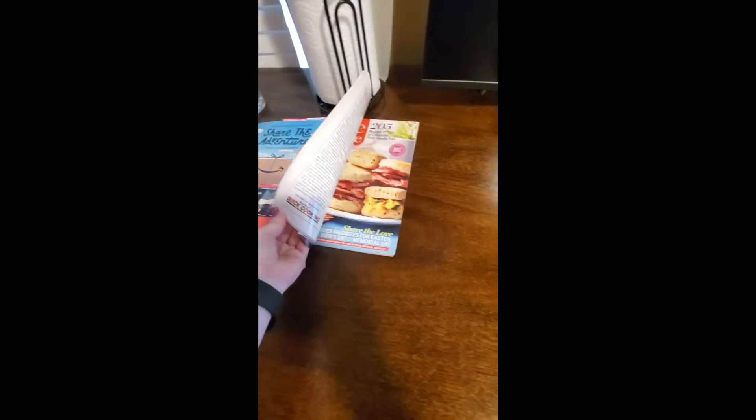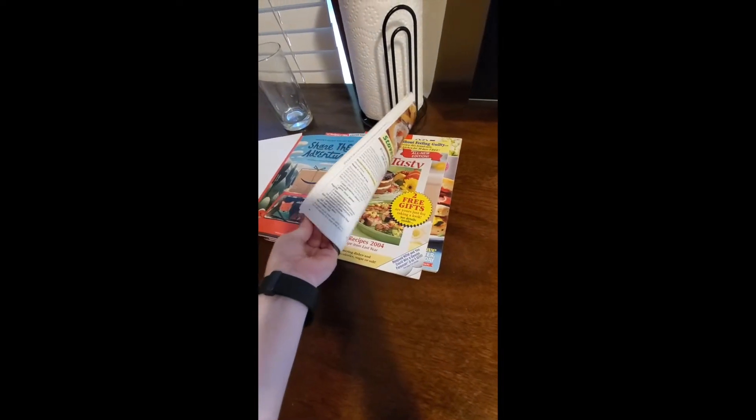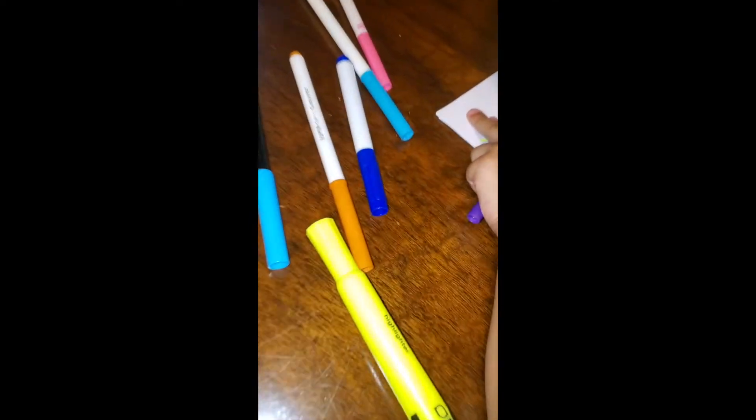Then we made a family collage. This is what it looks like when they finished. We talked about our family, and I gave them some magazines to cut out whatever pictures reminded them of our family, and we glued it on paper.